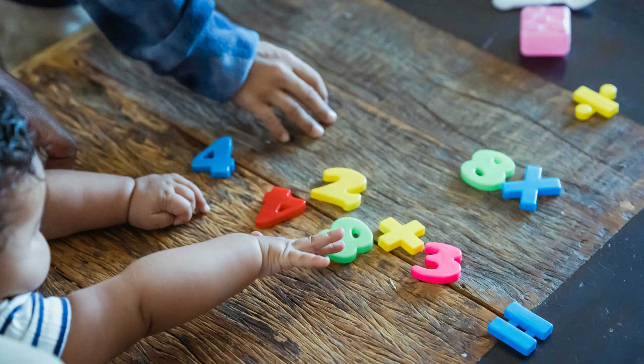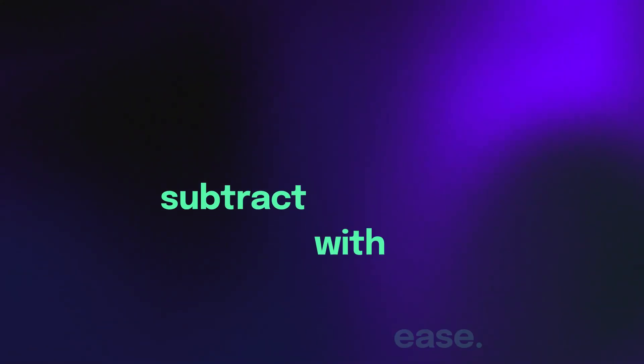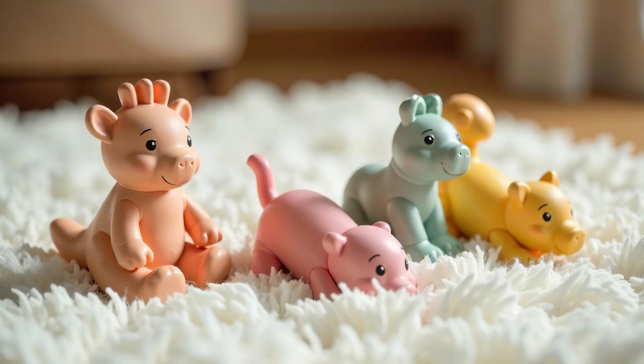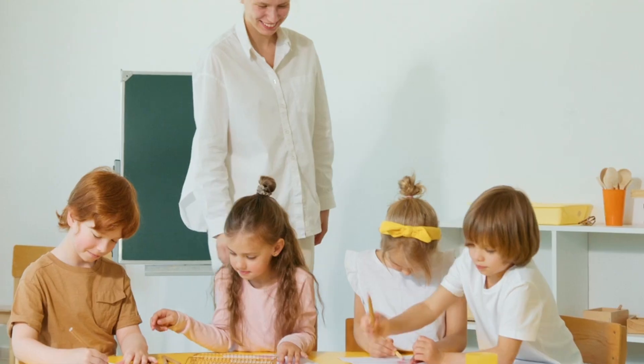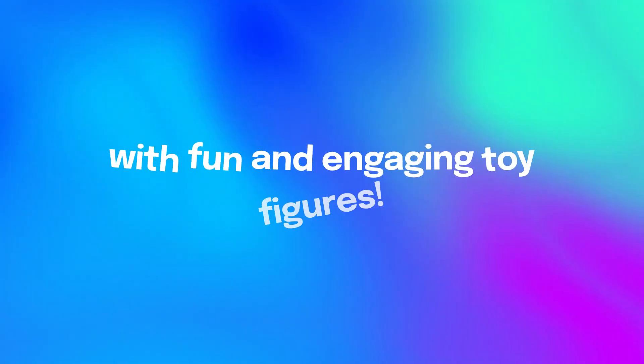Imagine the joy of seeing a toddler excited to learn. They'll feel proud when they can subtract with ease. Learning becomes a fun adventure, and they'll want to show off their new skills to friends. Help toddlers learn subtraction and addition with fun and engaging toy figures.